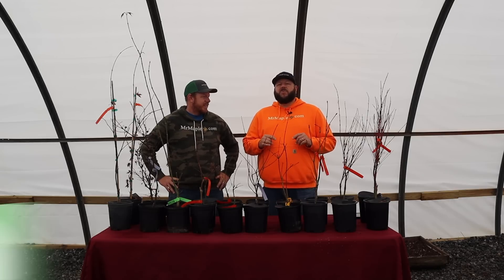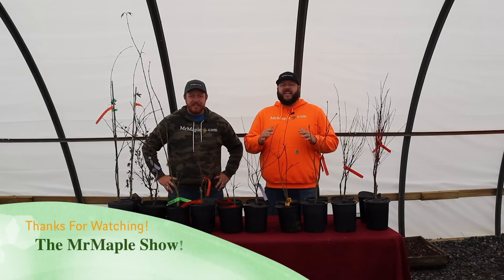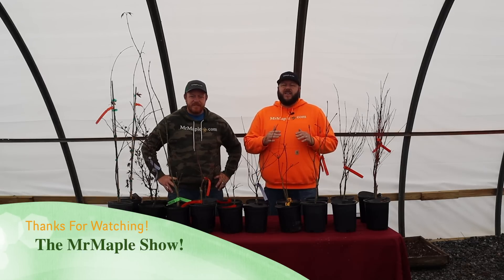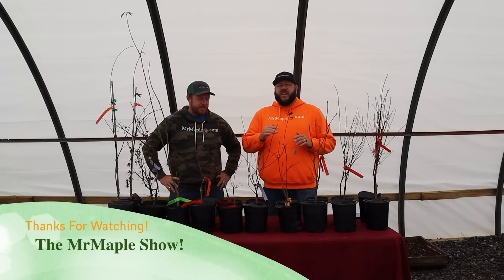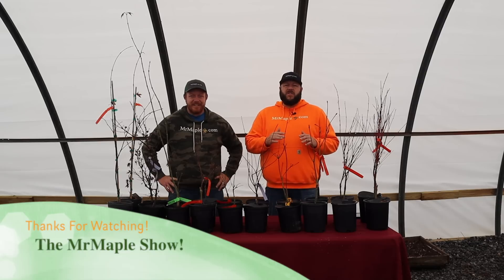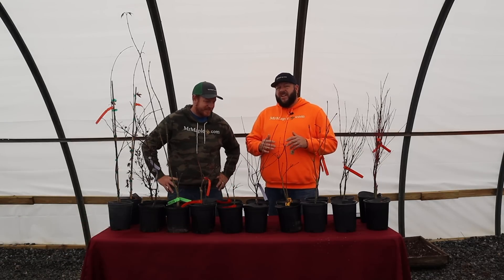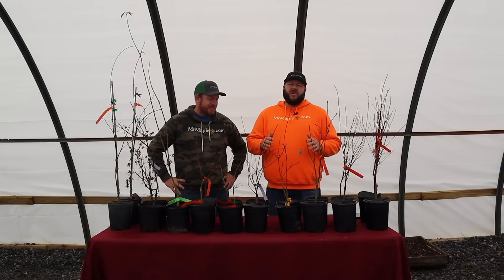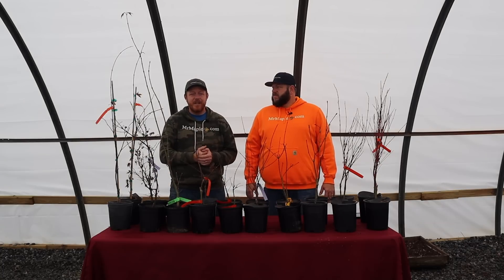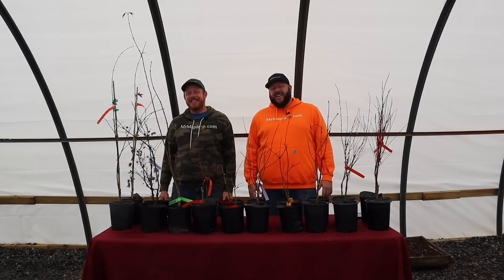We greatly appreciate you guys making 2022 our best year ever, and we really appreciate you continuing to subscribe to the Mr. Maple Show. We air videos every single day at 9 a.m. Eastern, except for the podcast which airs at 8 p.m. Eastern on Sundays. Get in that live chat — we're building an awesome community of maple lovers and it's really fun to interact with everybody. Thank you all so much for watching. Make sure you're subscribed to the weekly email to get the other 10 trees. Take care, God bless, and have a great day.